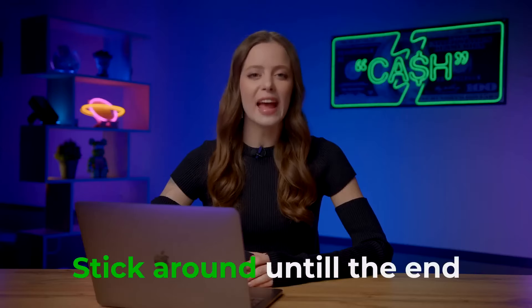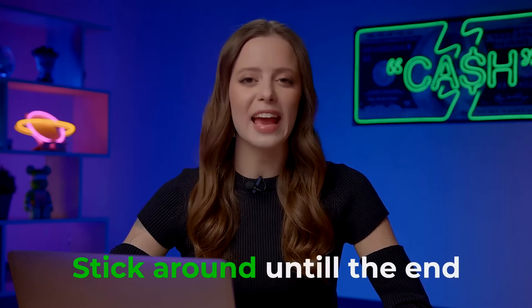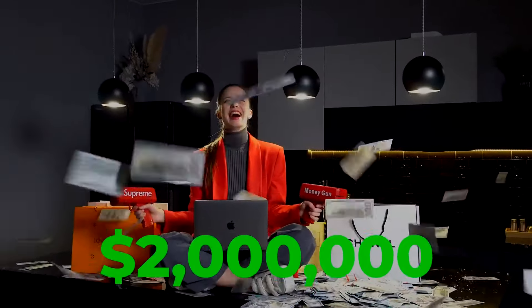Stick around till the end and I'll guide you through every step, ensuring you can replicate this success daily. Happy to see you guys again. For those who are new here, I'm Agatha, a professional trader with over 7 years of experience. Over the last 3 years, I've focused specifically on binary options, and I've made more than 2 million dollars.